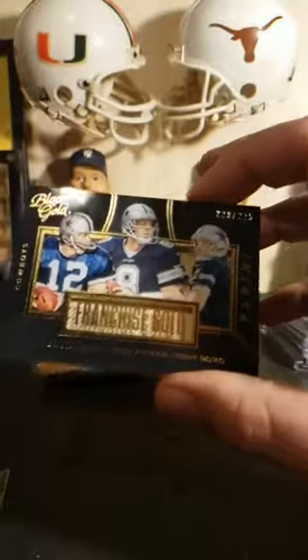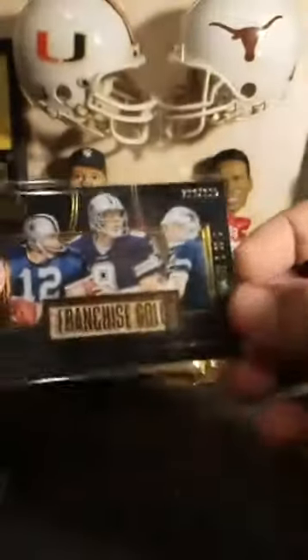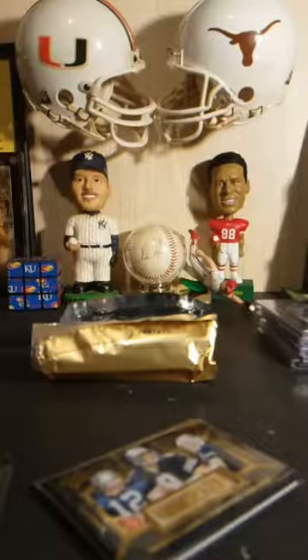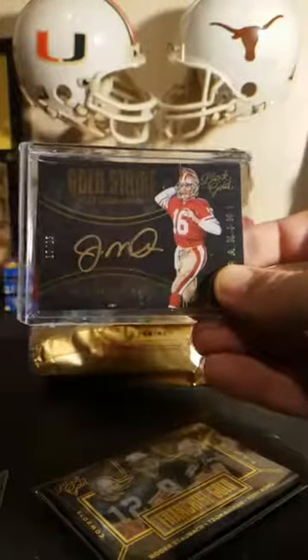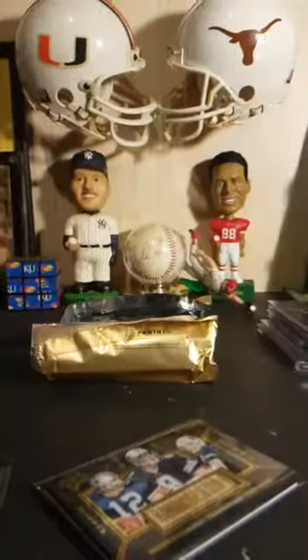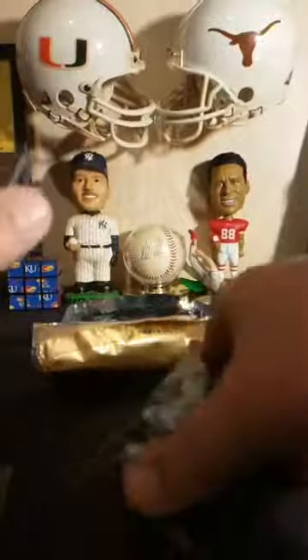Jeff Berry is getting the Cowboys quarterbacks — except not Dak Prescott. He's getting a Franchise Gold shadow box: Roger Staubach, Troy Aikman, Tony Romo, number 220 out of 225. Matt Olson, what did you miss? You missed the monster — Roger Flint, Joe Montana. I was excited to pull it.